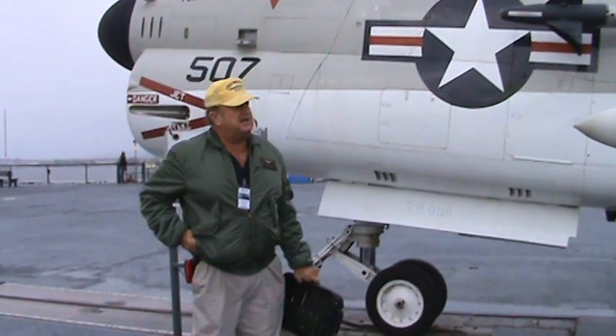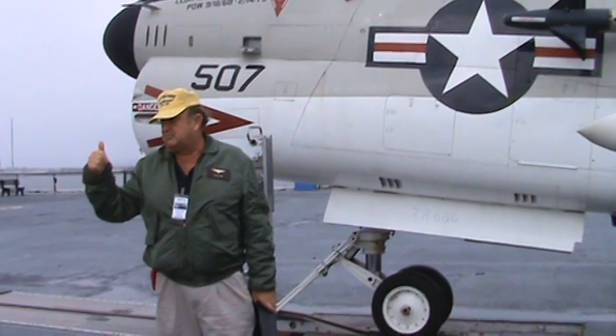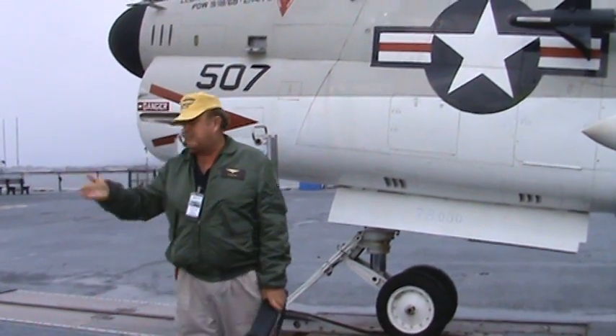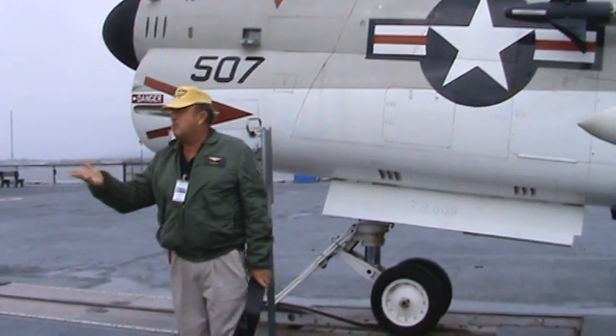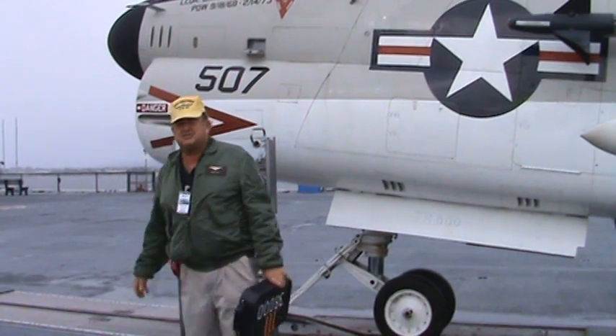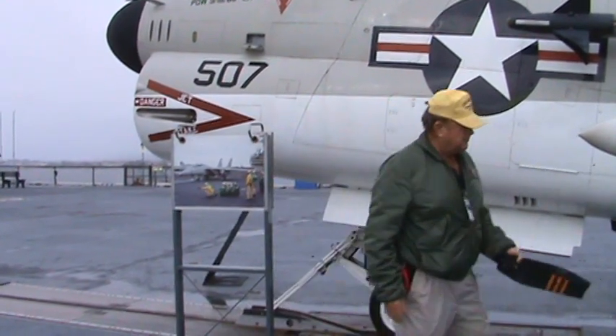Brian will go down into his ready room, get his airplane, and read the last five flights in the maintenance log. Then he'll get his brief on where he's going today, what he's going to do, who's going with him, what the frequencies are, and what the mission entails — all that.